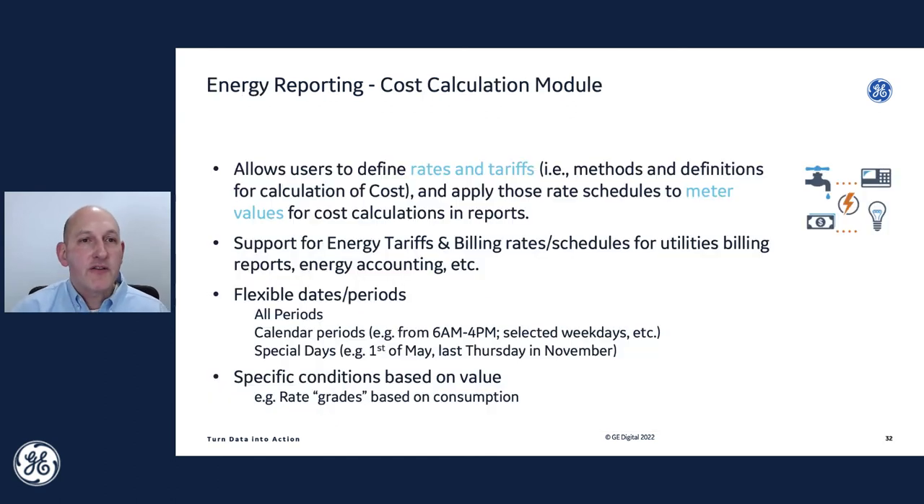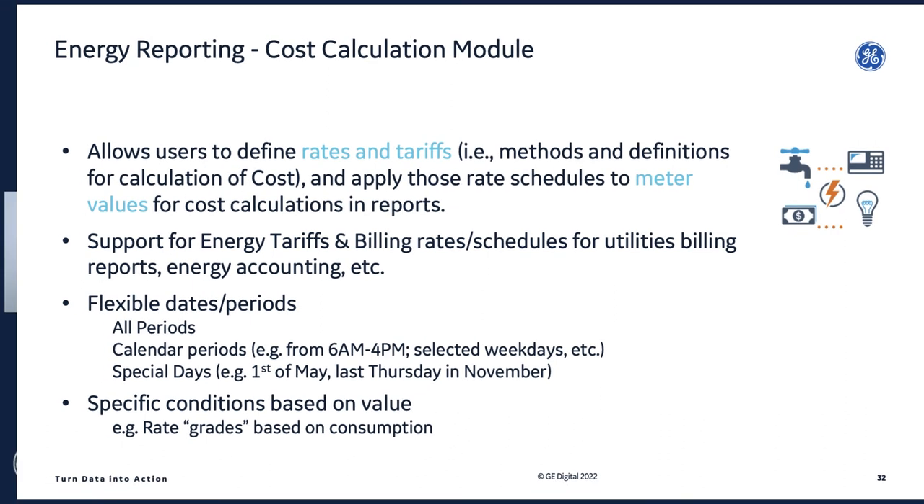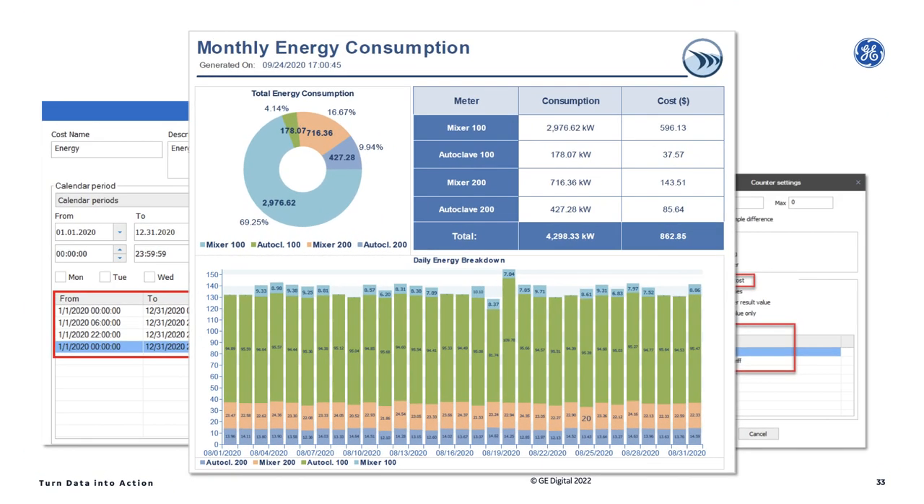Energy reporting: the cost calculation module allows you to define rates and tariffs for different times of the day and different times of the year for your various utilities, and then apply that to your meter values. You can set up special days — for example, last Thursday in November is Thanksgiving in the U.S., so you might have a special rate. There's also a rate grade where, if your consumption starts to go too high, your utility provider might charge a higher rate, and you can model all of that in DreamReport. The result is not just a report in kilowatts or kilowatt hours, but an analysis of usage over time based on those rates, giving you an understanding of what it's costing to run an asset or a whole plant.